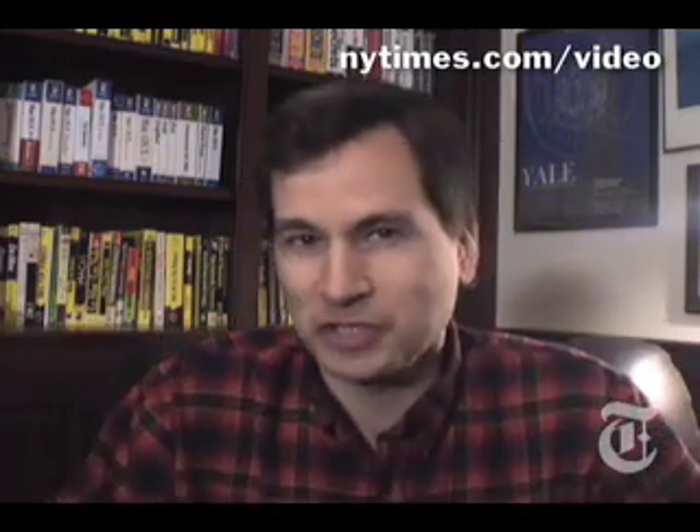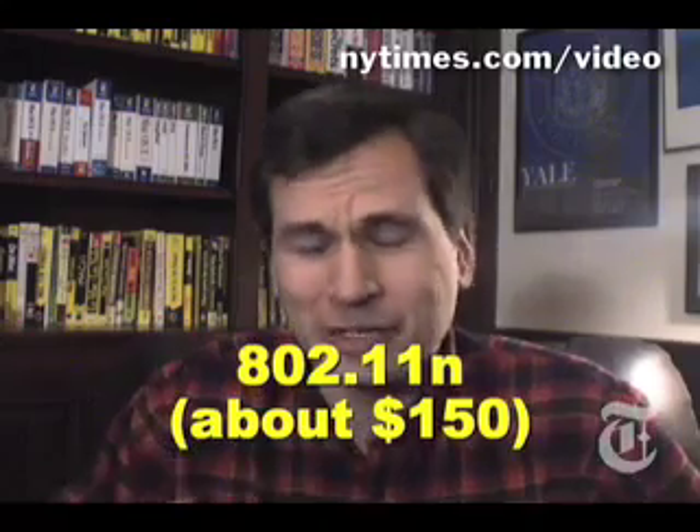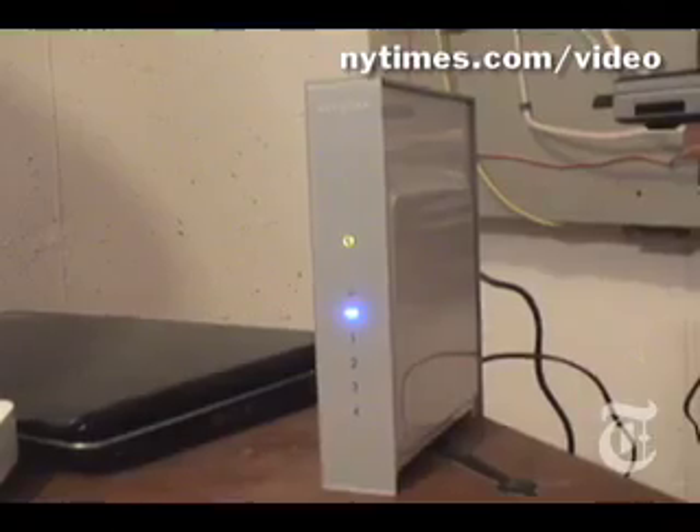I decided to review some Wi-Fi routers. These are the little boxes that broadcast a wireless internet signal throughout your entire house. This year's specialty is the N router, 802.11N, which is supposed to have 10 times the range and 10 times the speed of the old 802.11G routers. Sounded really good. I got four brands rounded up: Apple, Belkin, Netgear, Linksys.